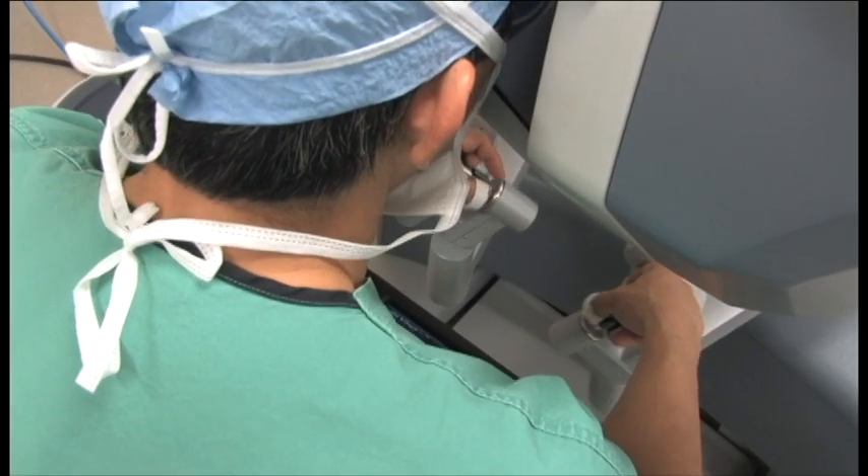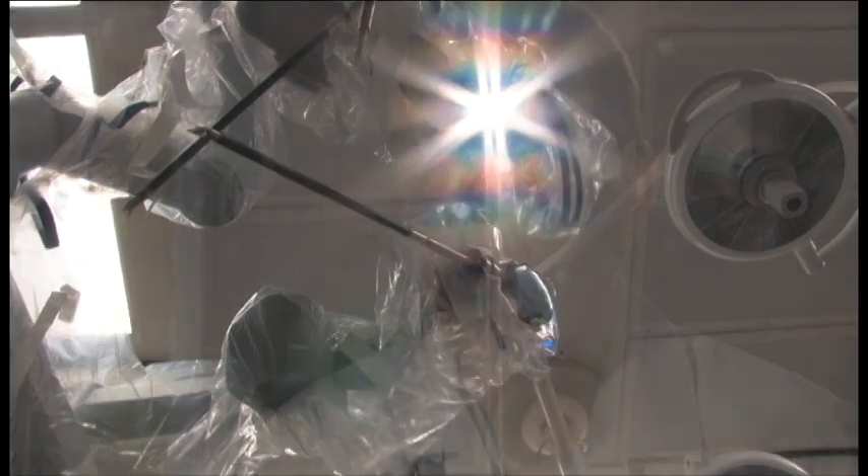At UAB, the Head and Neck Robotics program started with tumor work — tumors in the oropharynx, hypopharynx, larynx, and voice box area — and that continues to be the main focus of what we've done. We've also done some work in the neck itself, thyroid surgery, and one of the newer areas we're using it for is sleep apnea surgery and also airway reconstruction.